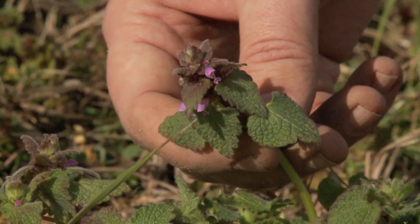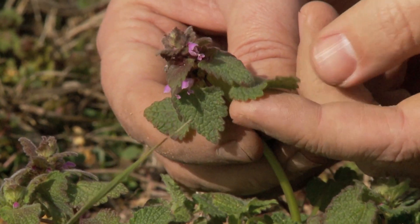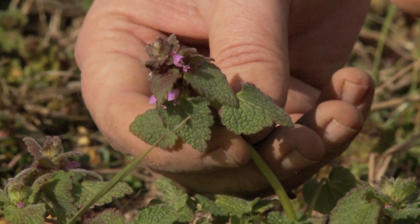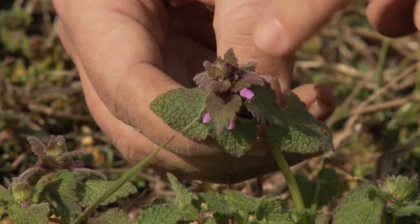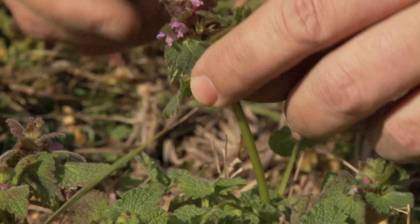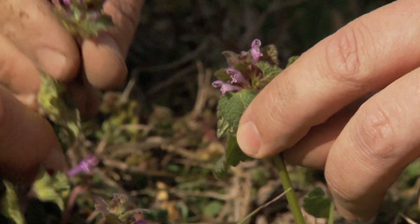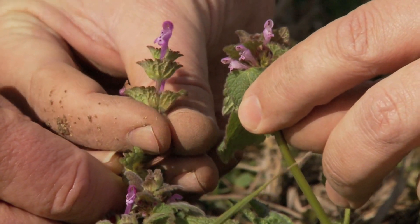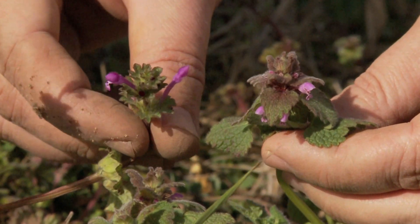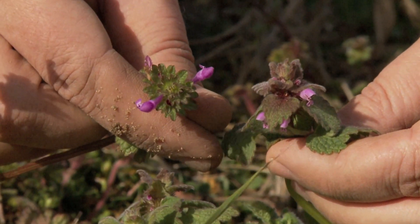Here we have the purple deadnettle, often confused for henbit. One way to tell it apart is by looking at that leaf shape — this comes down to a point, it's more triangular, not rounded like the henbit. You can identify it that way, but also the purpling in the top is very characteristic and we don't often see that with henbit. It tends to stay green at the top, although both will have those purple flowers. So when we compare them side by side, you can see the purple flowers look somewhat similar, but looking from above, that deadnettle's got that purple hue and those triangular leaves compared with the rounded leaves of the henbit. Deadnettle control is going to be a little different than henbit — it's a little more difficult to control with our traditional herbicides in wheat, so we have to take some special considerations and plan ahead.